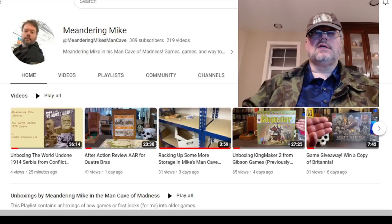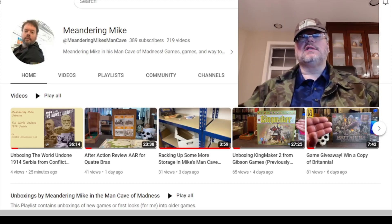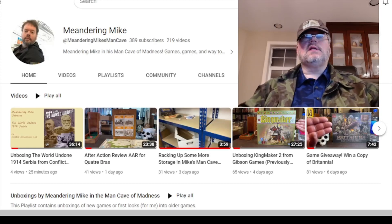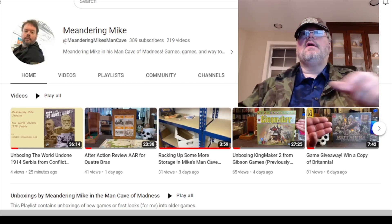Howdy to all you folks watching Dan Pancaldi's show 'No Enemies Here.' It's Meandering Mike — this is my weekly channel update. Missed one last week, a little busy with my game design class and project, but this week we have five new videos.